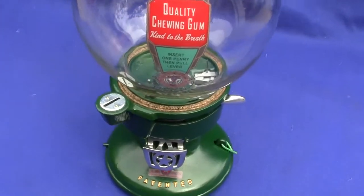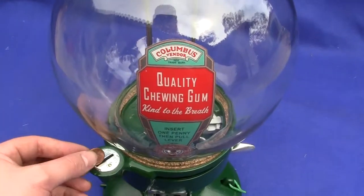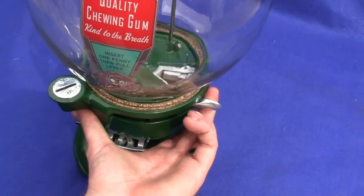The machine works every time — guaranteed to work, guaranteed to arrive at your location the same way it leaves ours. All you do is drop a penny in the slot, pull the lever from back to front, and then it springs back into position.